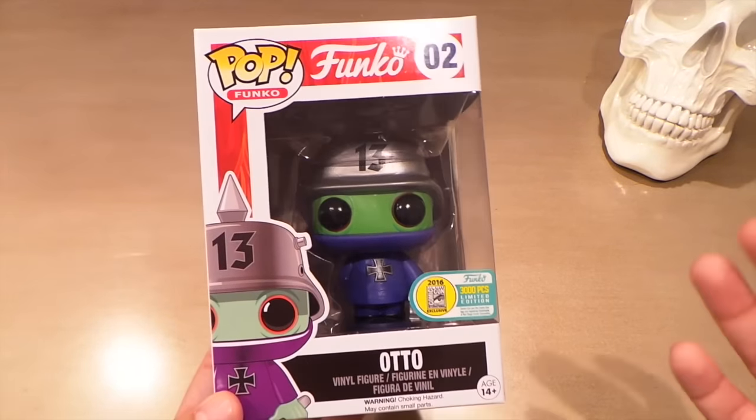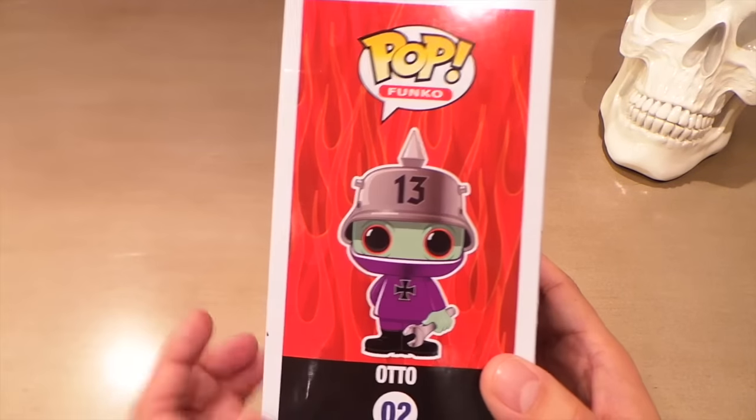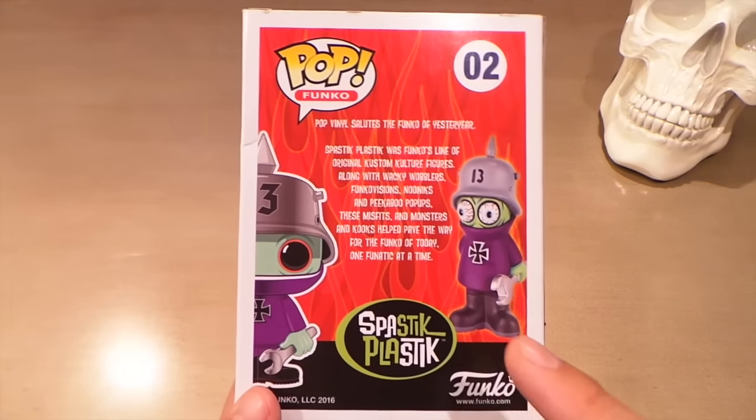Unfortunately, I saw that they were numbered pieces — this one's 3,000. That's going to be hard to get, and they're only available at the Comic Con, so I might be out of luck there.